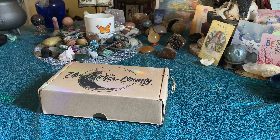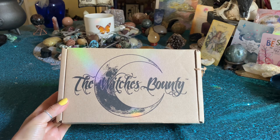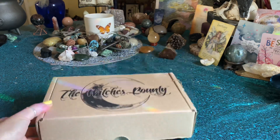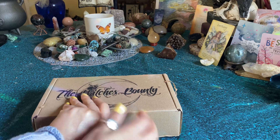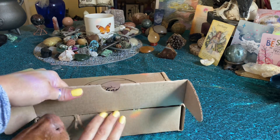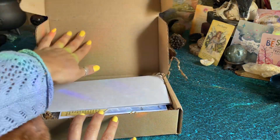Hello and welcome back, I hope you guys are all having a beautiful day. Today I'm going to be doing the Witch's Bounty for the month of July. I don't know what the theme is but I'm excited to get into it and see what beautiful treasure awaits us inside. As always, a huge thank you to the Witch's Moon for sending me this box — I will leave the link down below. I hope everyone had a gentle full moon in Capricorn — my god, that was intense.